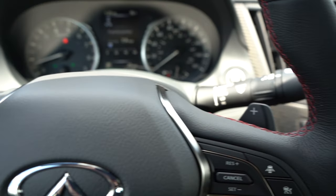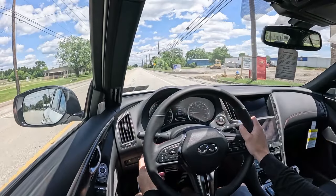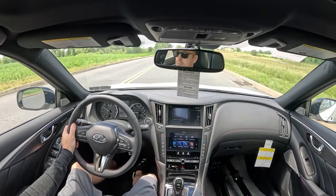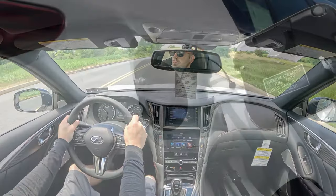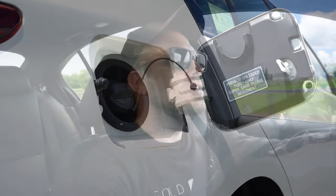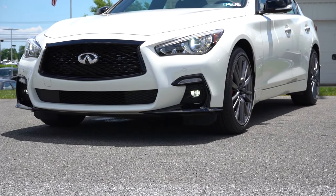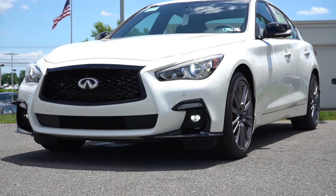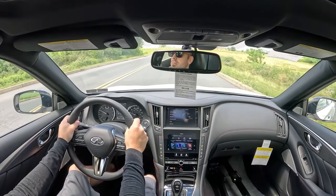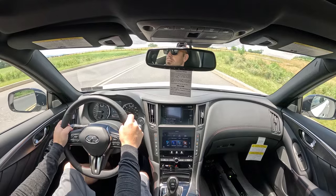0 to 60 time is 4.5 seconds — well done, Infiniti. Top speed is 153 miles per hour, also impressive. MPG numbers come in at 20 in the city and 26 on the highway, requiring premium unleaded fuel. I also wanted to mention the warranty — Infiniti has an above-average warranty. The bumper-to-bumper warranty comes in at four years, 60,000 miles, and a six-year, 70,000-mile powertrain warranty. It's not America's best warranty, but it is above average.